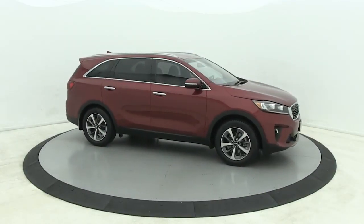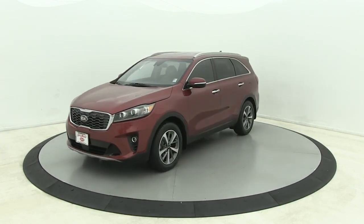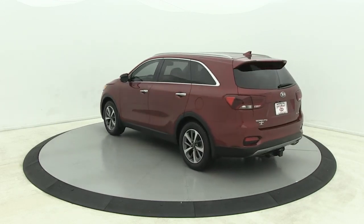Go home happy with the 2019 Kia Sorento. With less than 80,000 miles on the odometer, this vehicle stands out from the rest. This versatile Sorento has what your family needs to get the most out of every journey.